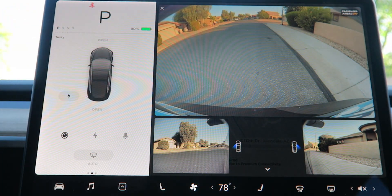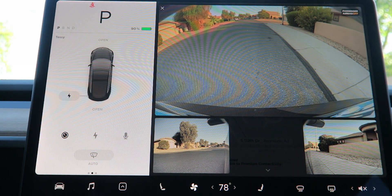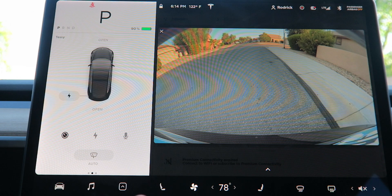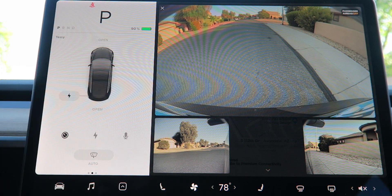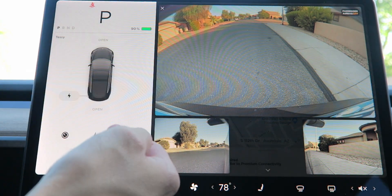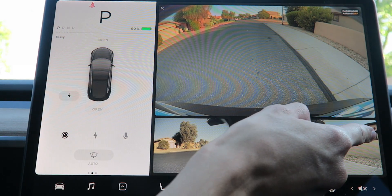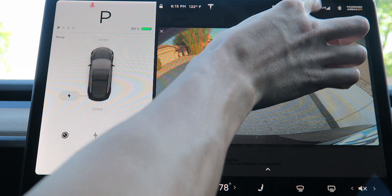Remember, this is what Elon wants in the future — no side mirrors, just cameras — and right here we're heading toward that. We just need to get it legal in the United States and everywhere else. You can swipe it down if you don't want it, swipe it back up if you do. One thing I'm not liking is the music display gets covered up, but I'd rather have the cameras. You can see a lot more on the sides — cars coming by are visible way back here now that the side cameras are active.